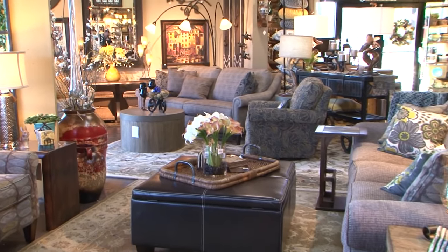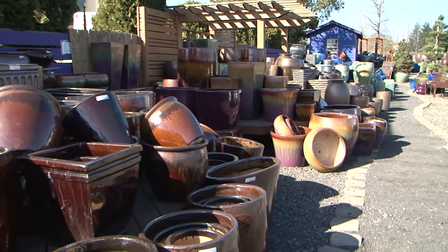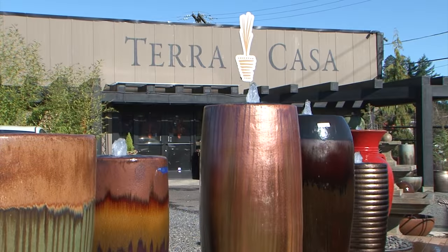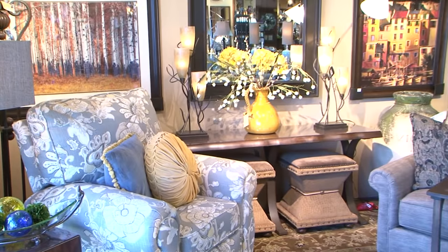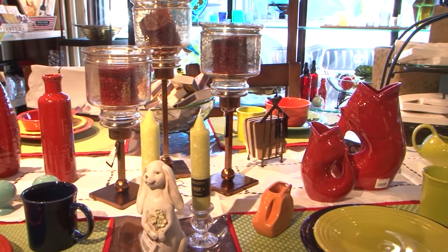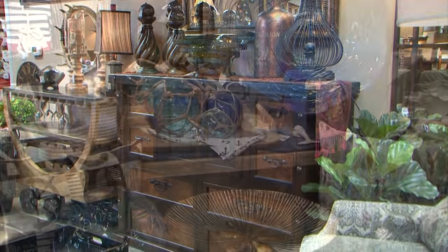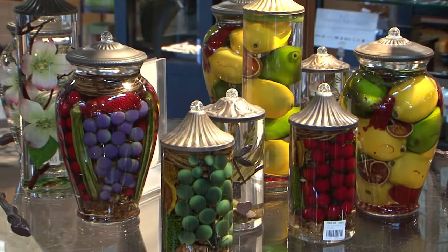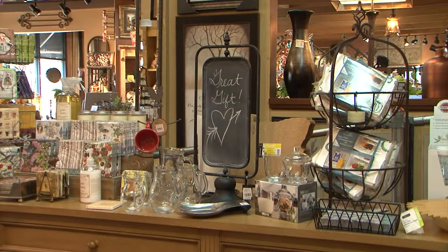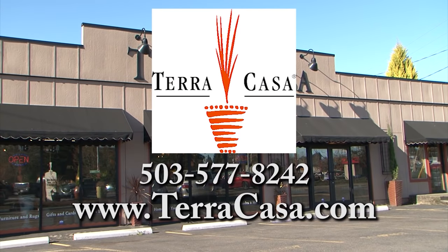Create a beautiful living space both inside and out with the help of Terra Casa. Outside you'll find pottery, fountains, and decor to make your garden unforgettable. Inside there are home furnishings and accents to make your home warm, inviting, and comfortable. Terra Casa has a huge selection of merchandise to fit any home or budget, plus unique and distinctive gifts. Terra Casa in downtown Damascus.